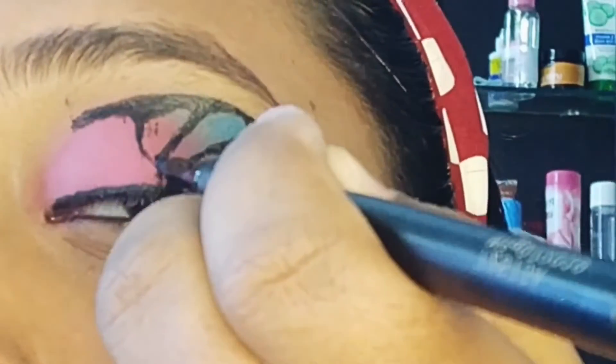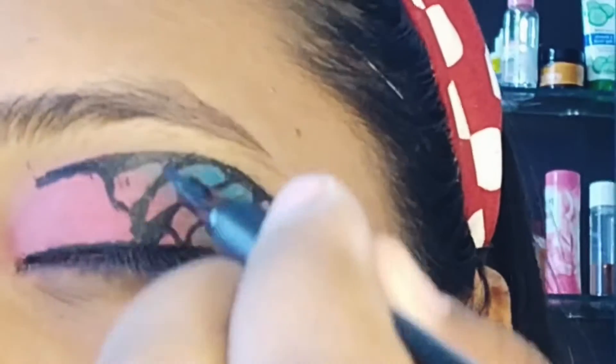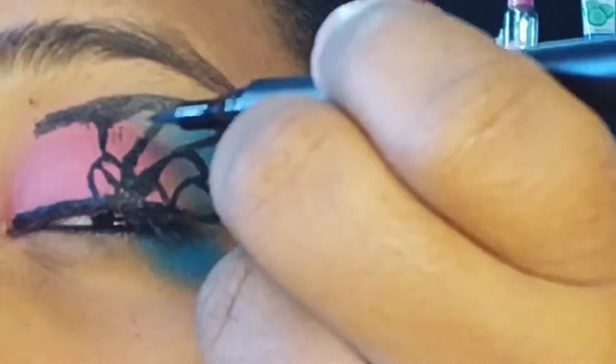I am doing this for the first time directly on camera, so it's messy, but I will fix it — I promise I will fix it.